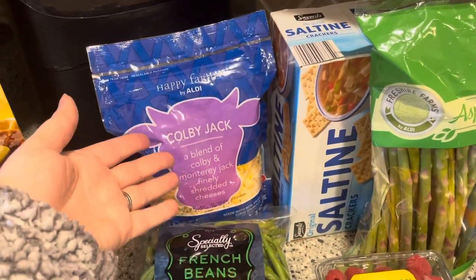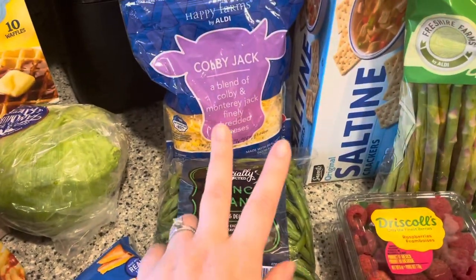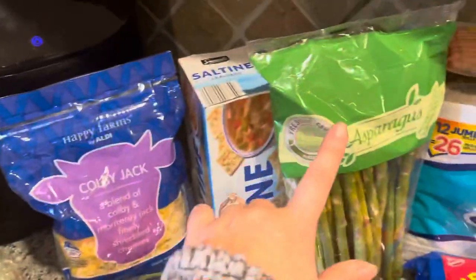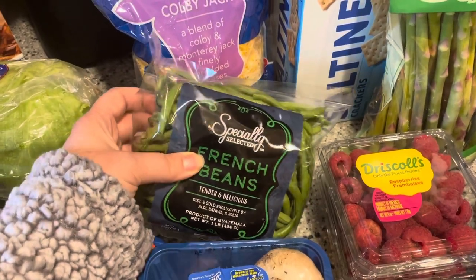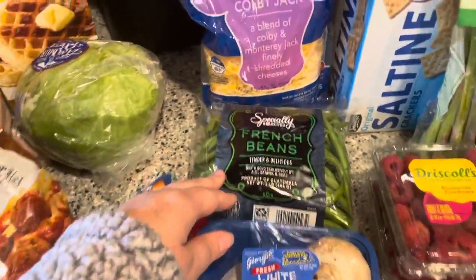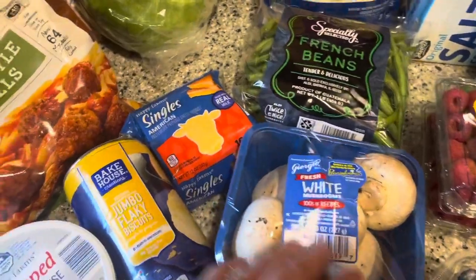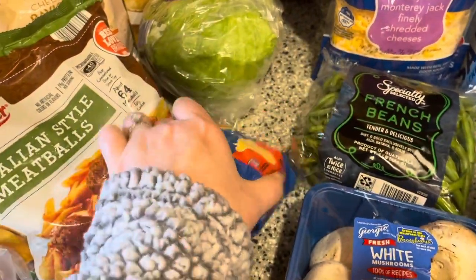We just needed some generic shredded cheese. And then for our veggies for the week, we're going to have the green beans and the asparagus. So we got these French green beans — the regular green beans were moldy and gross, I don't know what was going on there. I got some mushrooms just for me, for my scrambles and stuff. I got a thing of American cheese — we're going to be doing grilled cheese and tomato soup tonight.